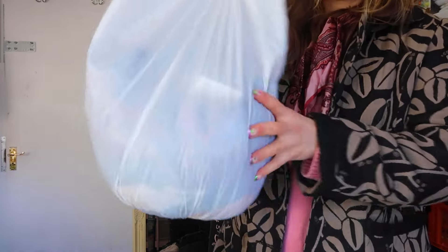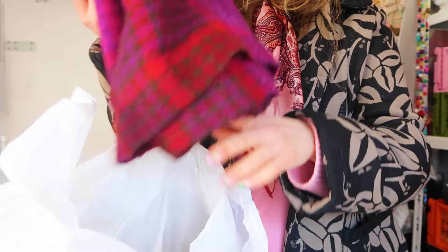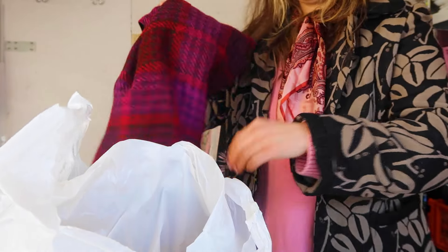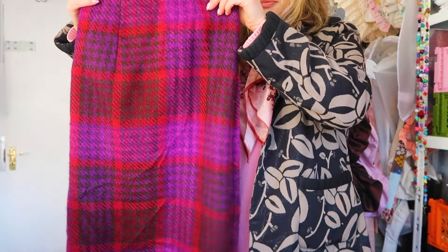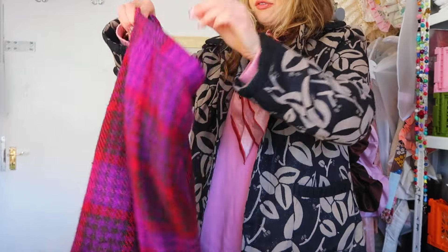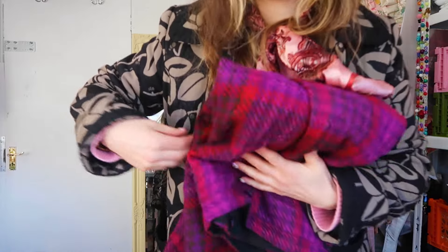I'm just back in the studio and I picked up a few bits while I was out, so I'm going to show you. I haven't been to the shops around here in a long time. First up, I got this skirt — I showed you when I was trying it on. It's like a vintage kilt and I love the colors; I think they're going to be really fun to play with.